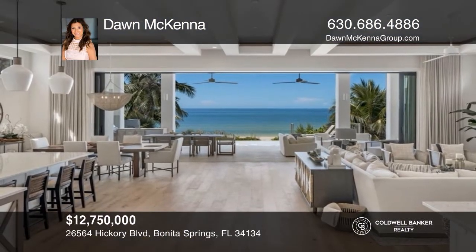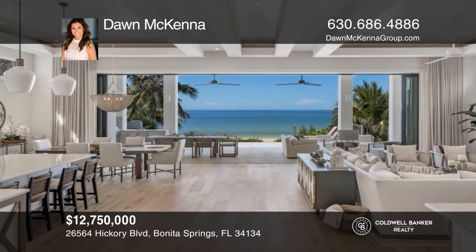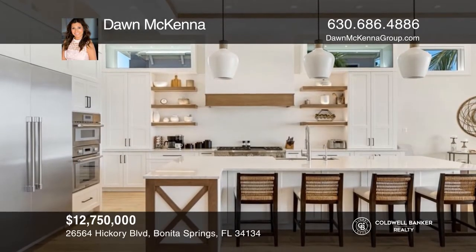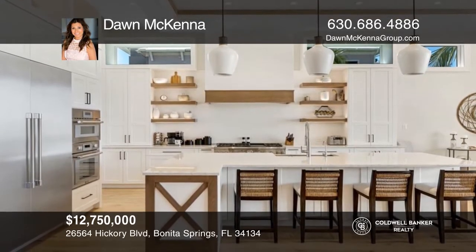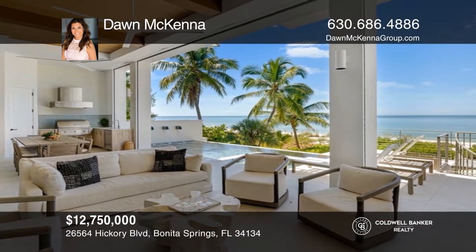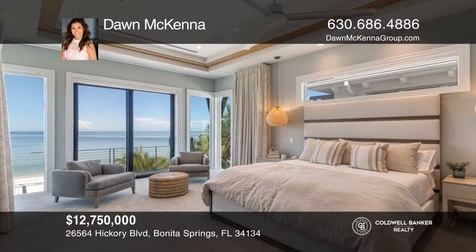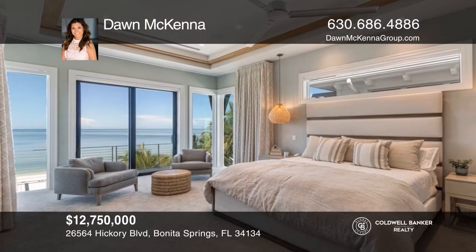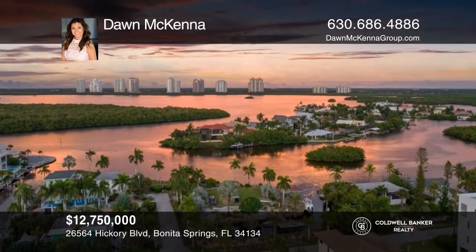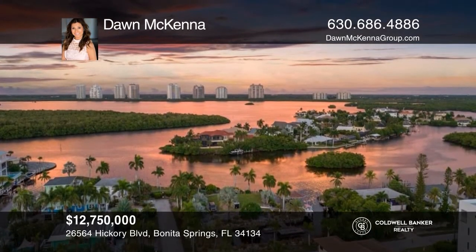Built in 2020 to the most stringent codes by award-winning Potter Homes, this magnificent three-story beachfront home includes five bedrooms, a den, and eight baths. The home is a coastal, contemporary, modern masterpiece with an open floor plan full of sunshine streaming in from impact-rated doors and windows. This home won't last long. Schedule a tour with Dawn McKenna.